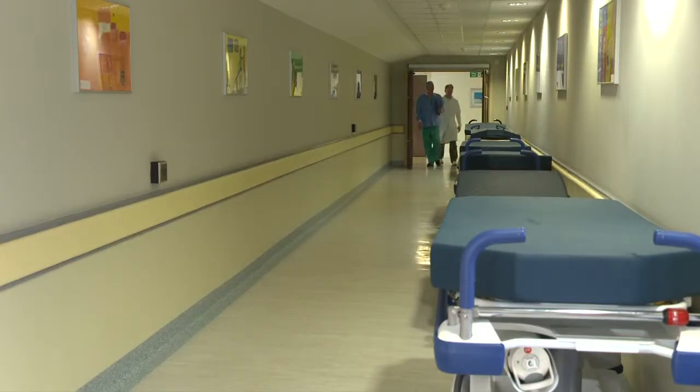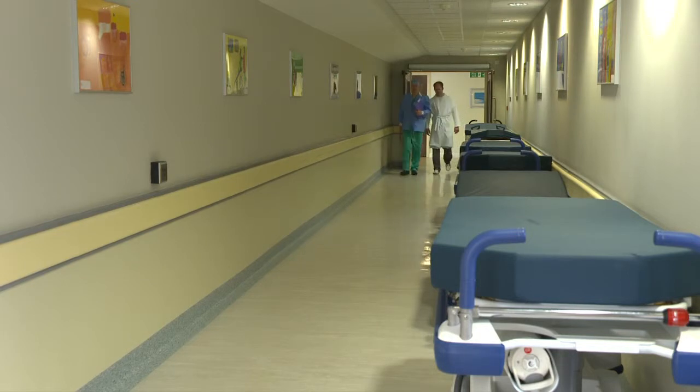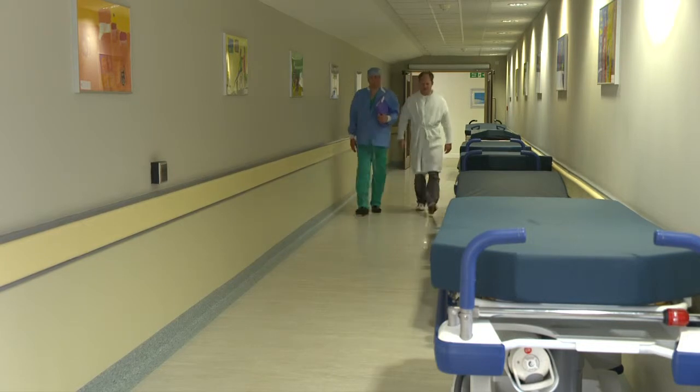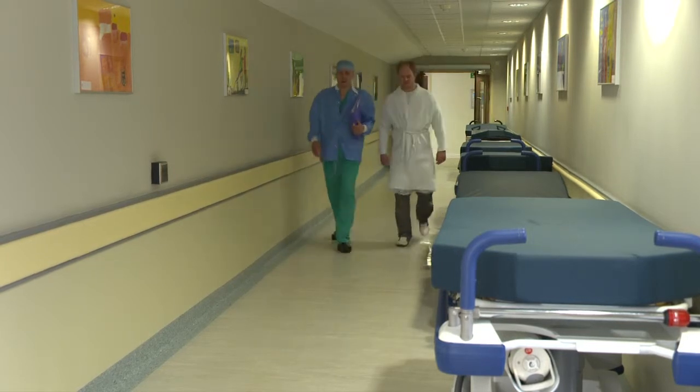Before surgery, all our patients walk to the operating department from the day services unit, which is not far along the corridor. The first place you're looked after in the operating department is the anaesthetic room, where we verify the patient's consent with them again to make sure they're still happy to go ahead with the procedure and don't have any further questions for us or the surgeon.